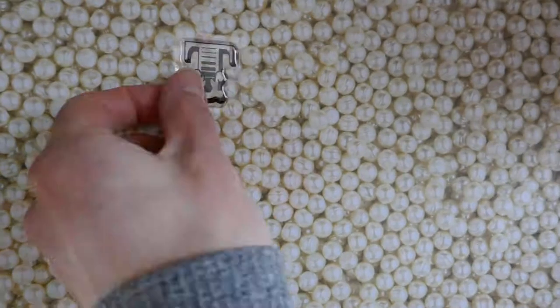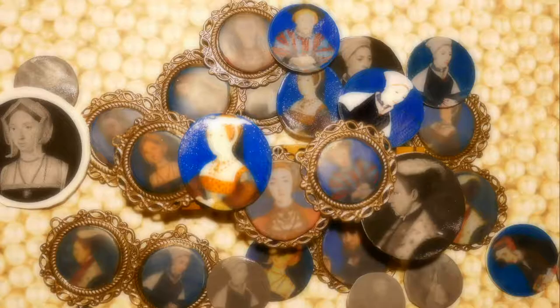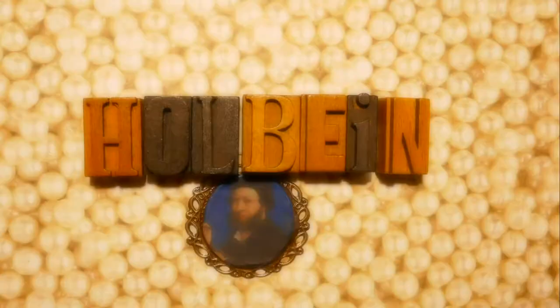That face. In this episode, Hans Holbein — his miniatures.